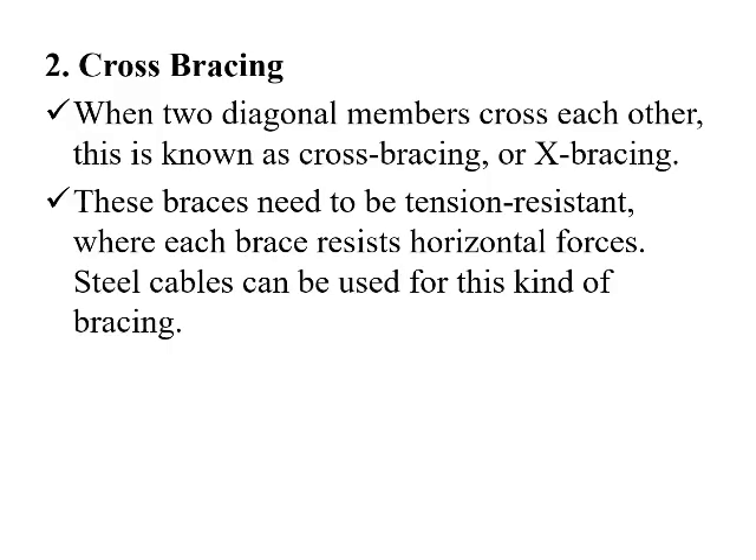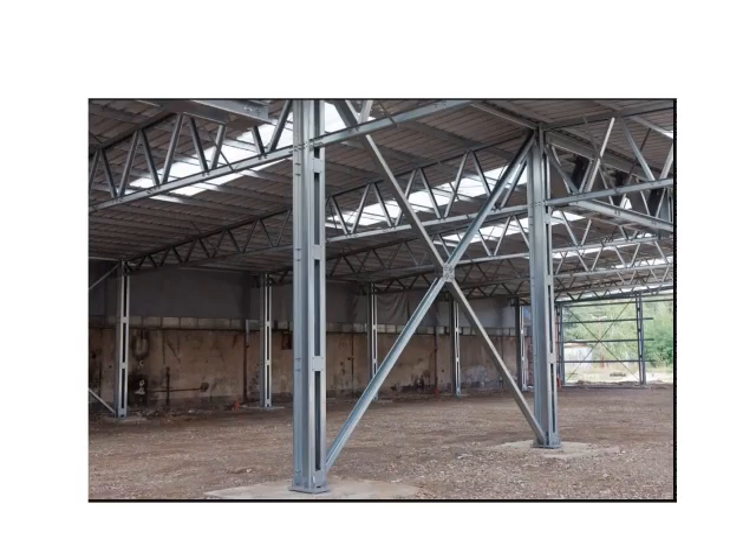The next one is cross bracing. When two diagonal members cross each other, this is known as cross bracing or X-bracing. These braces need to be tension resistant while each brace resists the horizontal forces. Steel cables can be used for this kind of bracing. The figure shows the cross bracing.